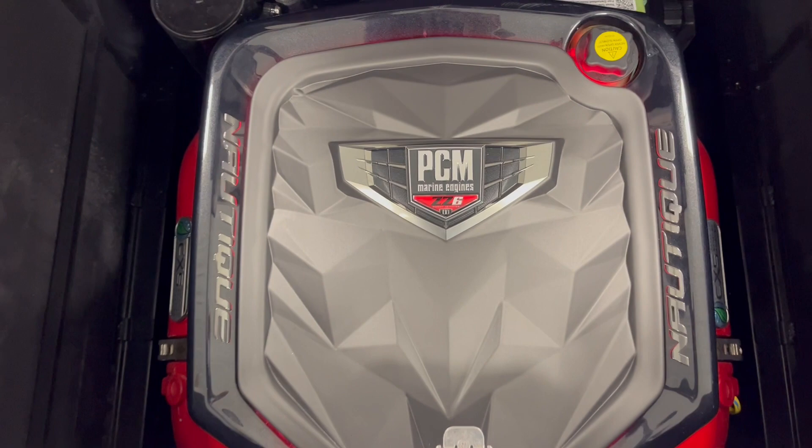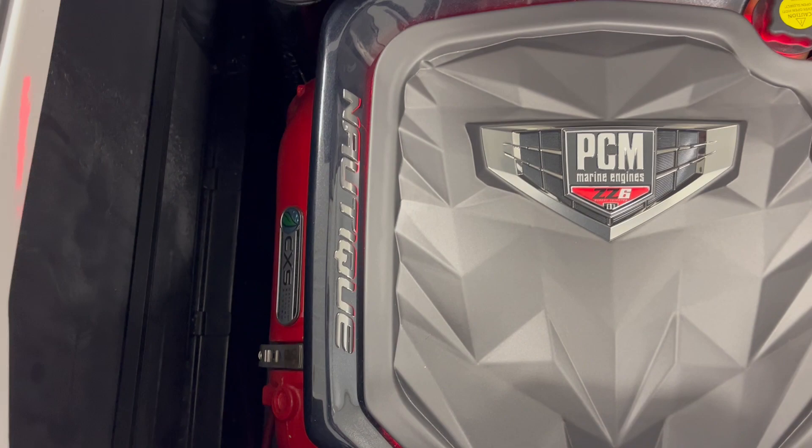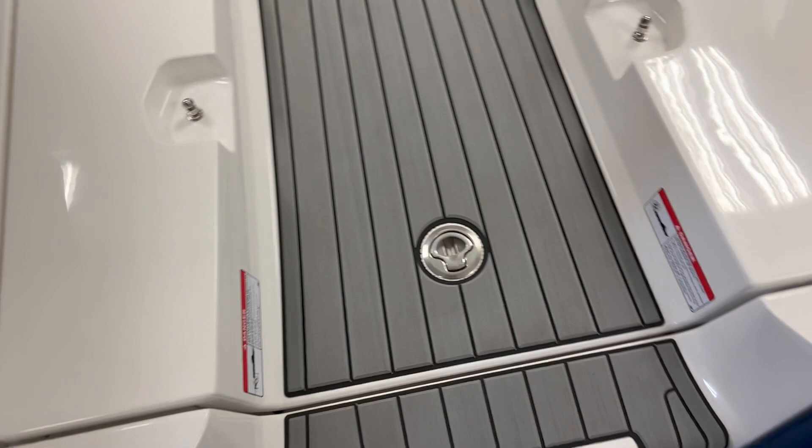Check out the power. PCM's ZC6, 450 horsepower engine. It's a beast.